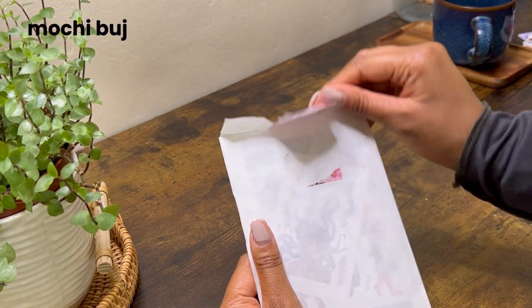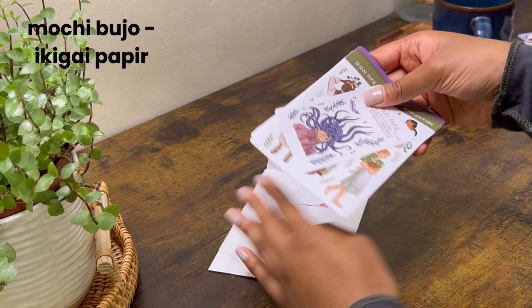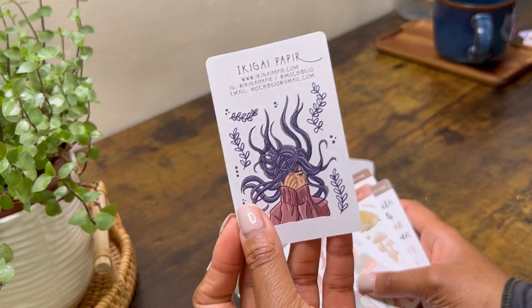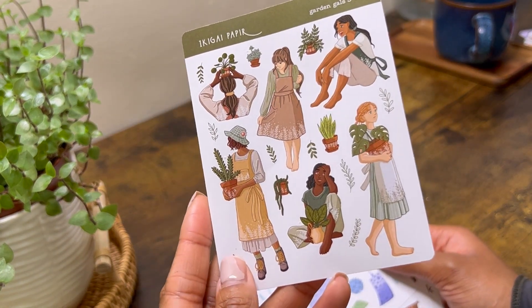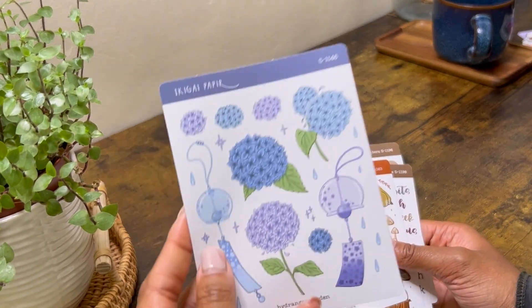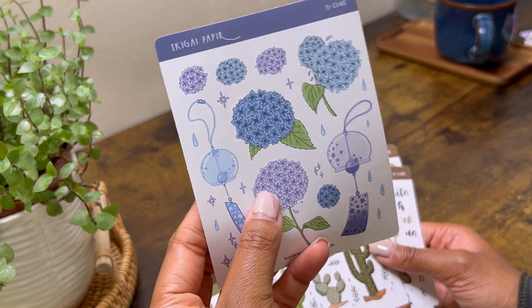Moving on to these stickers from Mochi Bujo — I watch her on YouTube and they're from her shop called Ikigai Papier. I just hope I'm saying these names correctly. There's a little free sticker right here and I just love how she draws her little characters. She's got so many sticker sheets and these were just some of my favourites, but I'm definitely going to have to be ordering some more. They're so cute and I was just so excited to get them.